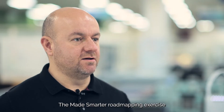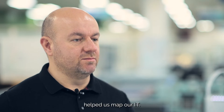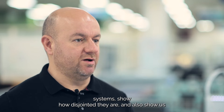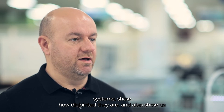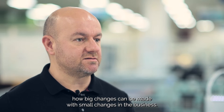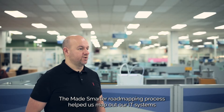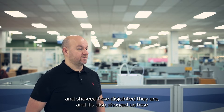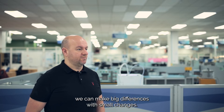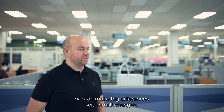The Made Smarter road mapping exercise helped us map our IT systems, show how disjointed they are, and also show us how big changes can be made with small changes in the business.